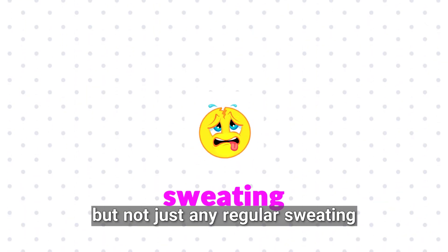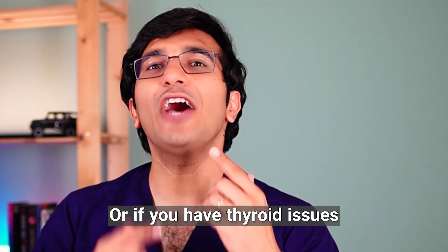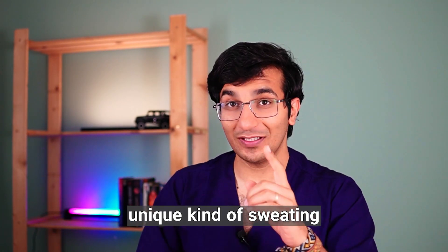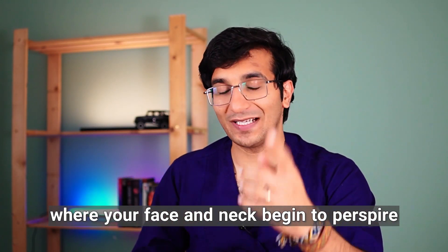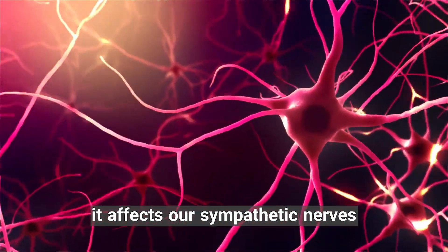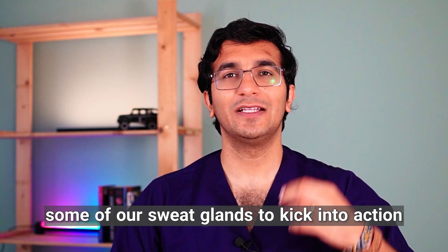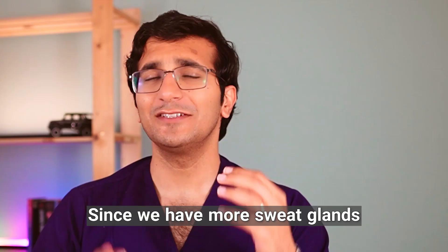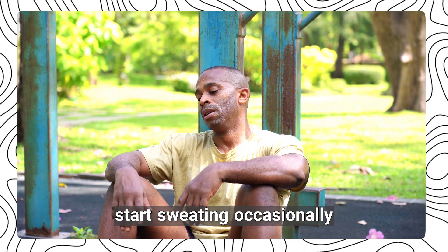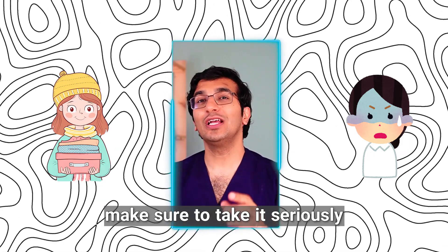The next symptom is sweating, but not just any regular sweating. For instance, if you have heart disease, you might experience cold sweats, or if you have thyroid issues, your palms might start to sweat. Vitamin D deficiency has its own unique kind of sweating where your face and neck begin to perspire. When we are low on vitamin D, it affects our sympathetic nerves and causes them to become a bit more stimulated. This slight nerve stimulation causes some of our sweat glands to kick into action. Since we have more sweat glands in the face and neck area, you will notice that these parts might start sweating occasionally, especially in younger people. So if you or a child around you is experiencing this kind of sweating, make sure to take it seriously.